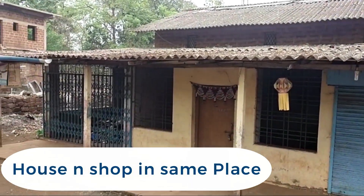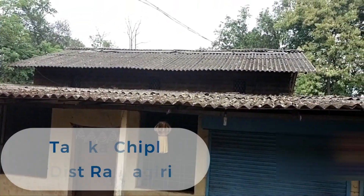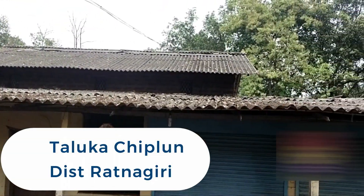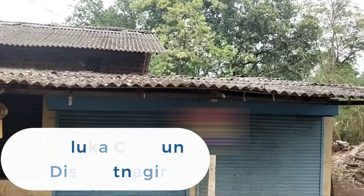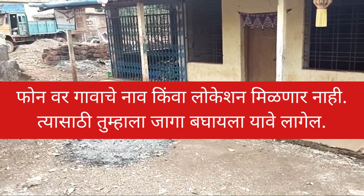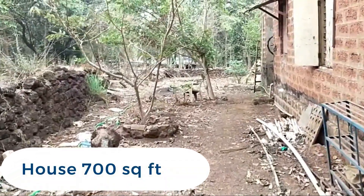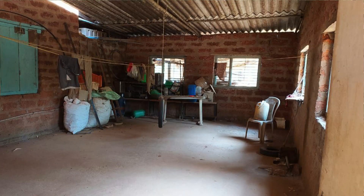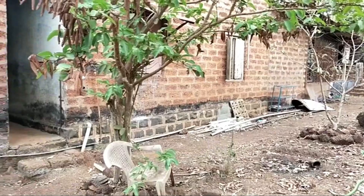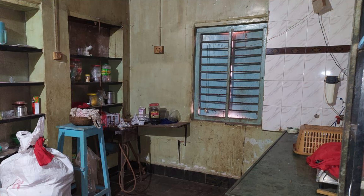This is a Dukan Makan type of property where you can sell daily needs commodities in the village, as the property is directly in the village itself. This is a 700 square feet house and people are actually staying in the property. It is already in use and you will not have to do any modification if you want to have a simple way of life.